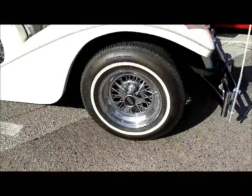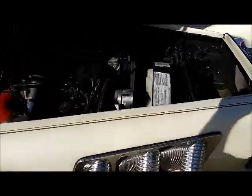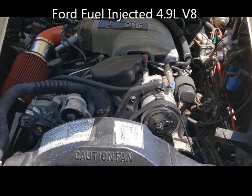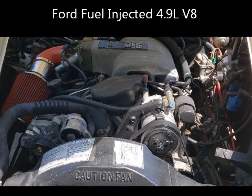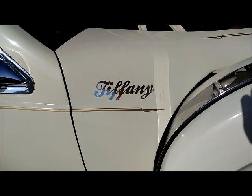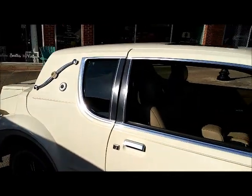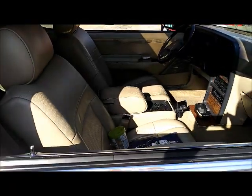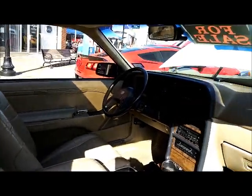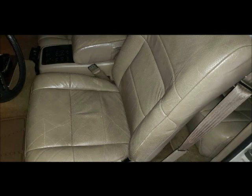Because of these changes, the Tiffany does weigh about 1,000 pounds more than the original Cougar. The Tiffany had a fuel-injected 4.9 liter Ford V8. The interior is exactly the stock Cougar interior.